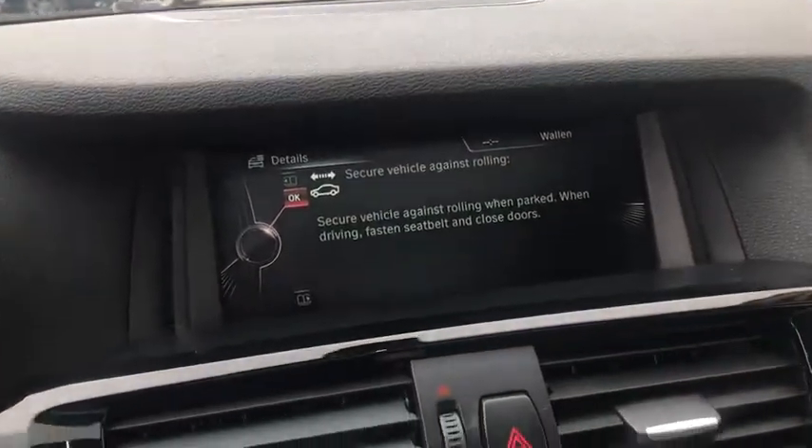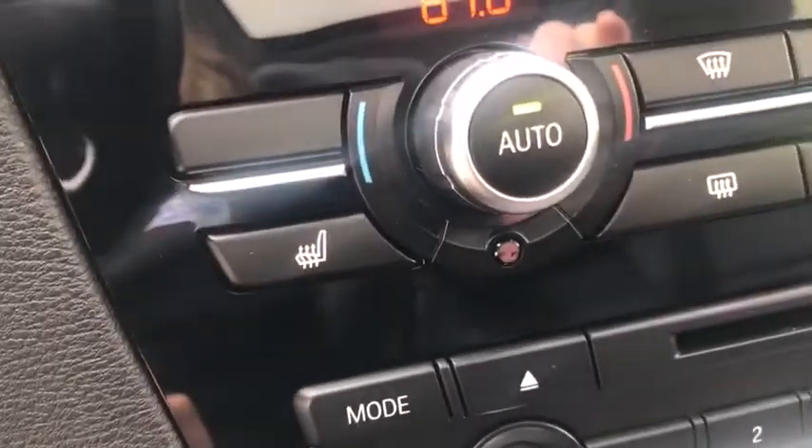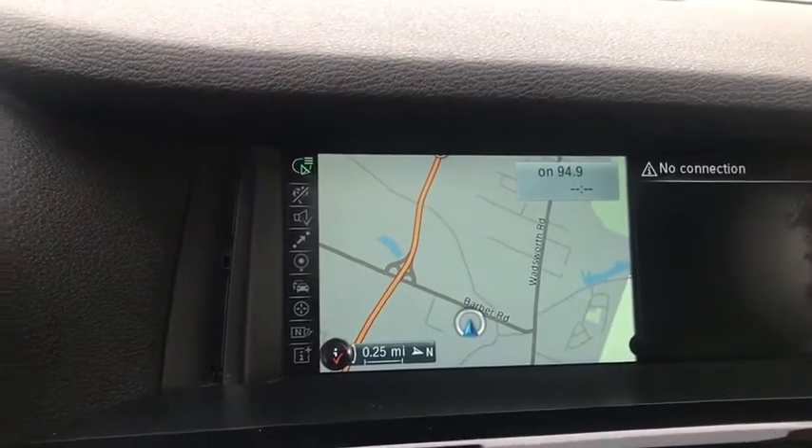Universal garage door opener, AM FM CD, MP3 radio, trip computer, power windows, fog light, electronic stability control, HD radio, brake assist, tachometer, rear window wiper.